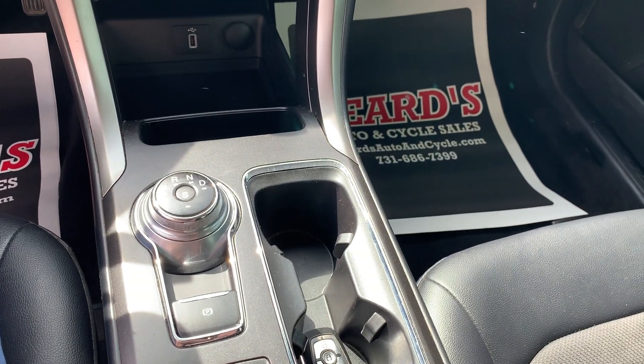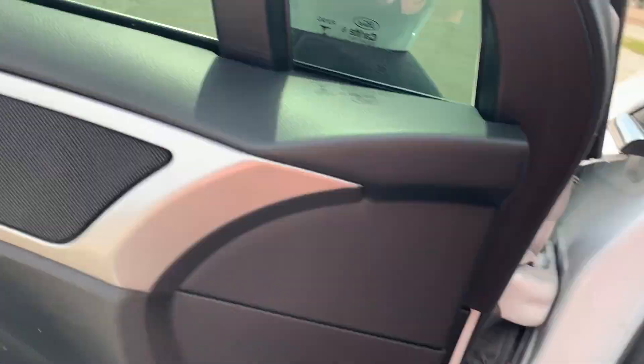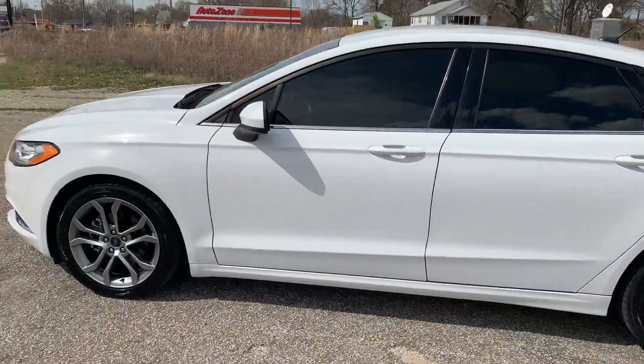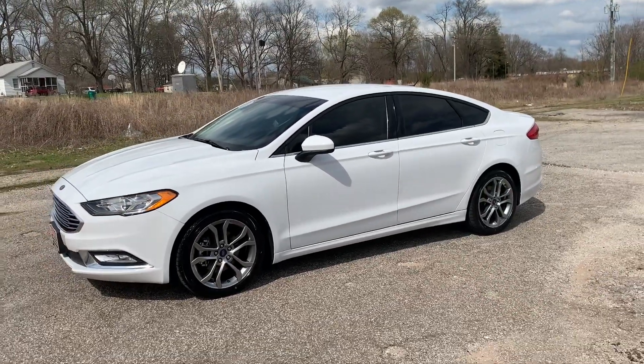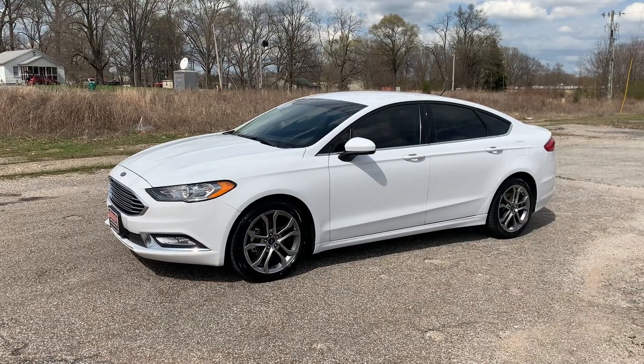Knob shift. That's about it. Give us a call: 731-686-7399. Visit us online at BeardsAutoAndCycle.com. Check with us first.